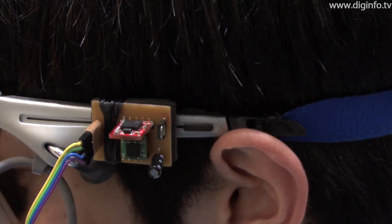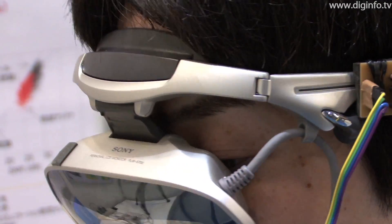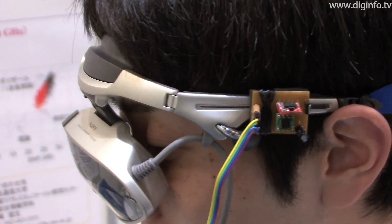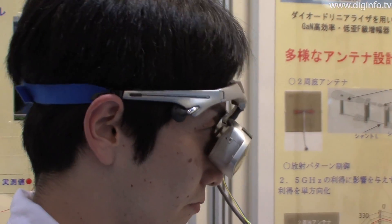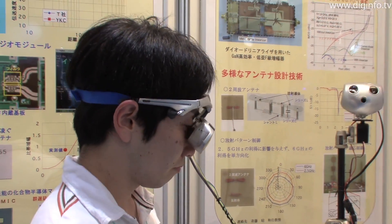This system has acceleration and position sensors built into the head-mounted display. A microcomputer detects the vertical and horizontal motion of the user's head and controls the camera using a servo motor.